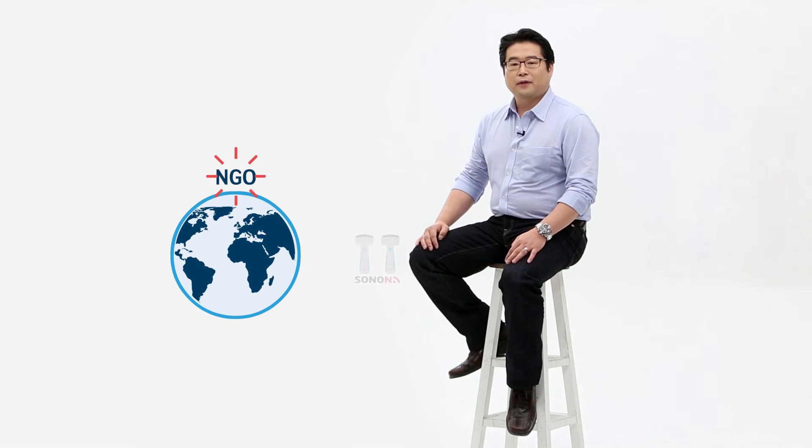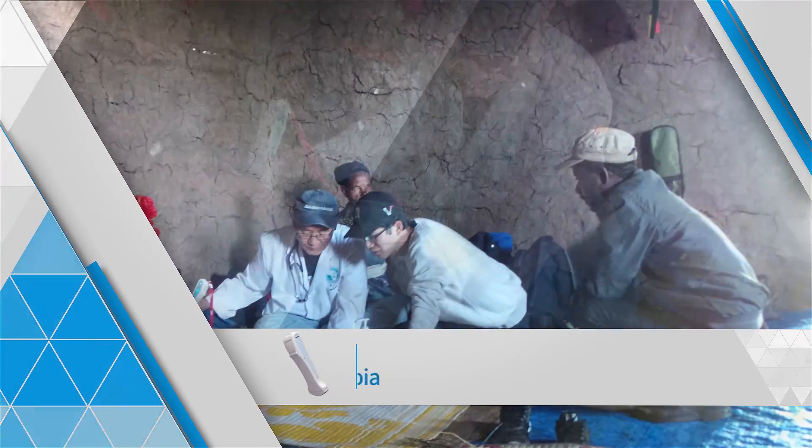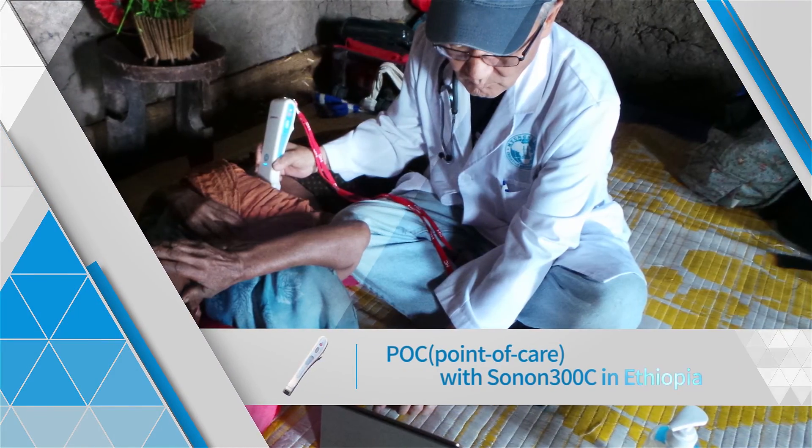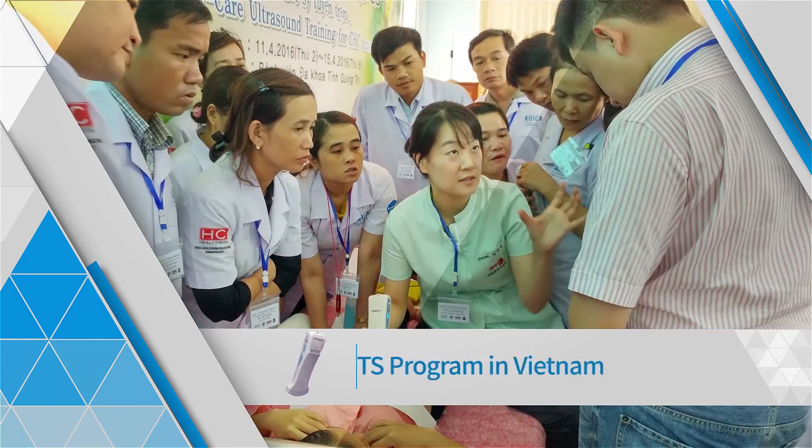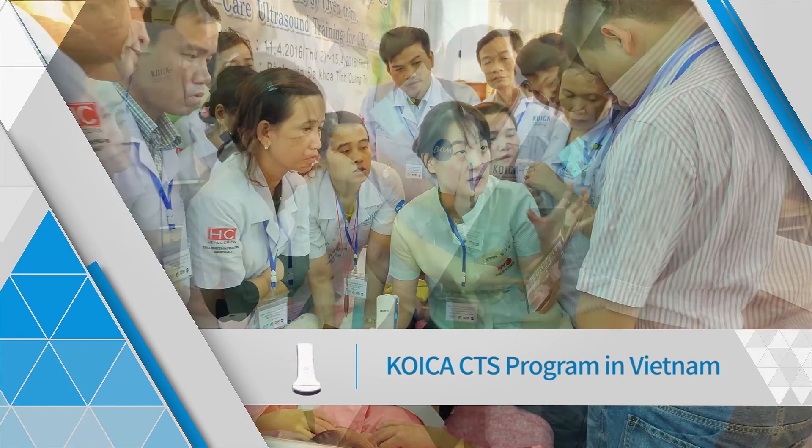One day, I received an email with a long story. It was from two African doctors. Because we had contributed Sonon products through an NGO organization, they said that Sonon was very helpful and they wanted to send their appreciation to us. It was a very proud moment. I was very confident of our work — I thought that we were doing a wonderful job like supermen. After that, we have been participating in healthcare improvement programs such as maternal and child health projects.